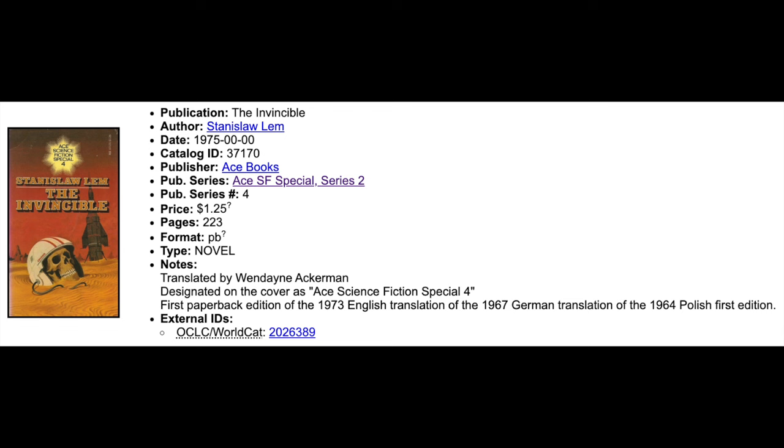One of the things I find interesting is in the notes — it's translated by Wendane Ackerman. This is the first paperback edition of the 1973 English translation, but that's a translation of the 1967 German translation of the 1964 Polish first edition. In other words, this is a translation of a translation. So when I get to reviewing this novel, I intend to take a look at the translations — are there some that seem to be more accurate to the original?